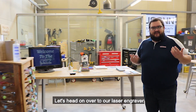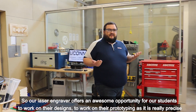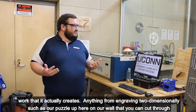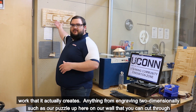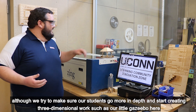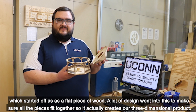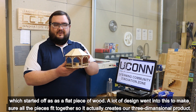Our laser engraver offers an awesome opportunity for our students to work on their design and prototyping. It creates really precise work — anything from engraving two-dimensionally, such as the puzzle up on our wall, to more in-depth three-dimensional work, such as the little gazebo here that started off as a flat piece of wood. A lot of design went into this to make sure all the pieces fit together to create a three-dimensional product.